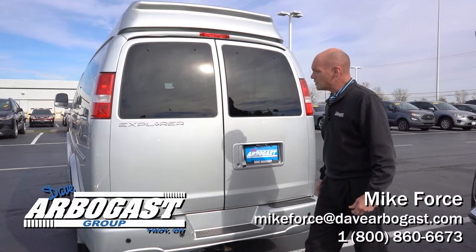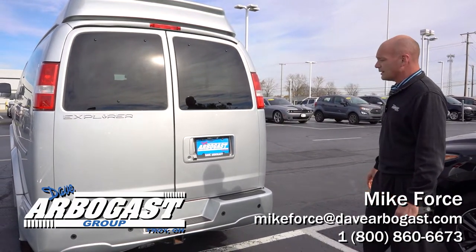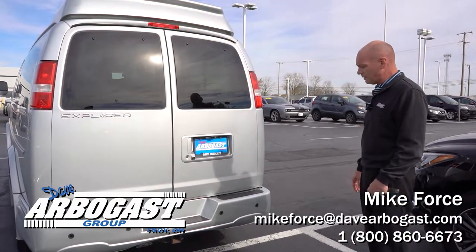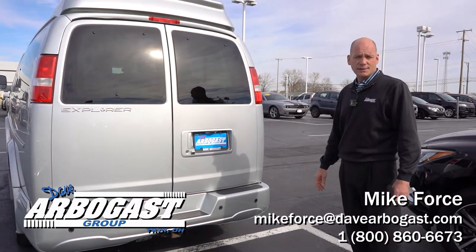What you viewed here was a 2018 GMC Savannah converted by Xplore — this is a silver high top. If you have any questions on this van or anything you see on our website, please feel free to give us a call at 1-800-860-6673.